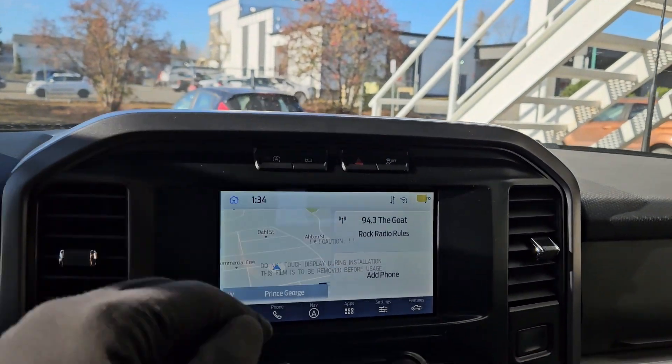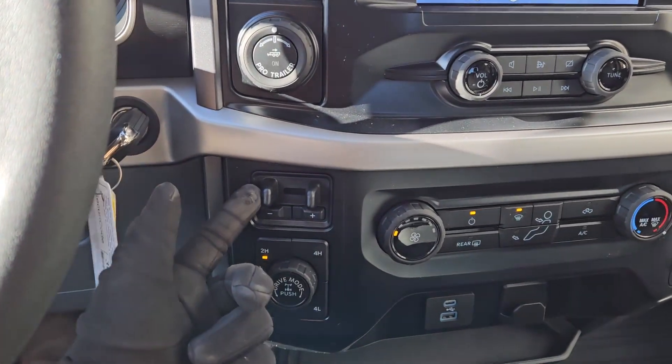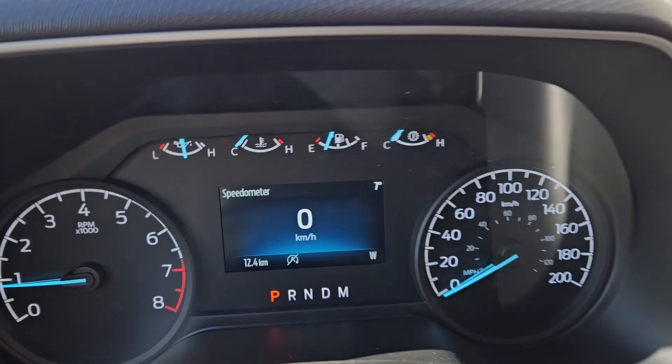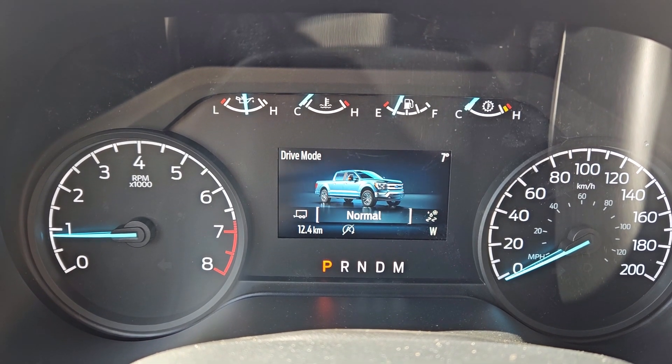Above that you have your auto start/stop shut-off and your camera view, then your hazards and traction control shut-off. Moving down you have your media controls, then your climate controls with AC. To the left you have your pro trailer backup controller, trailer brake controller, and 4x4 controls with a locking rear differential and drive mode selector.